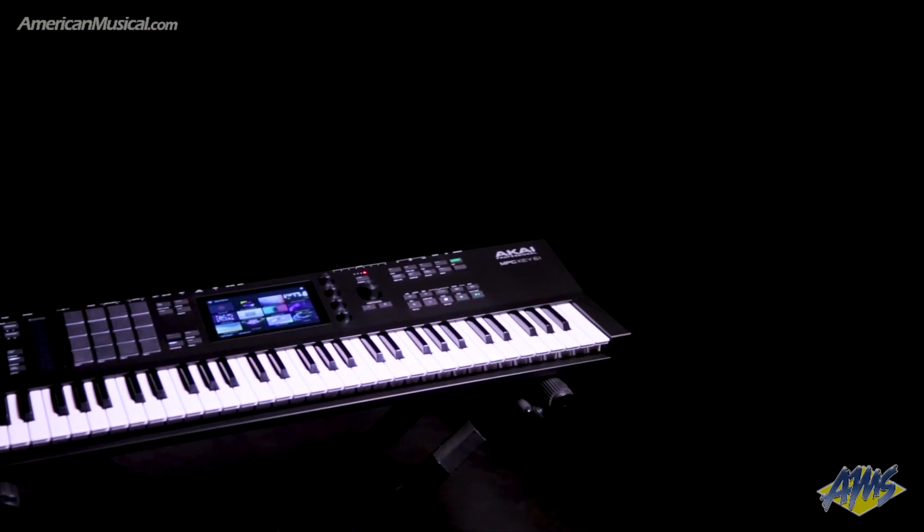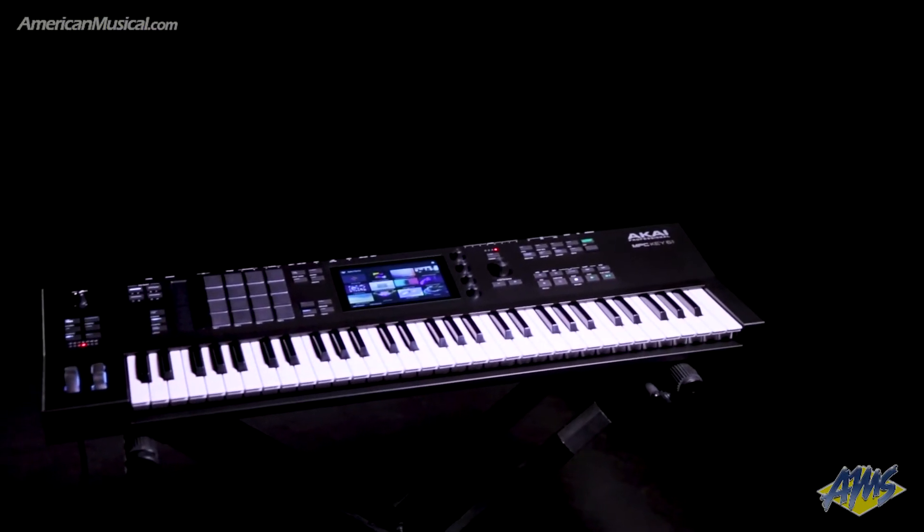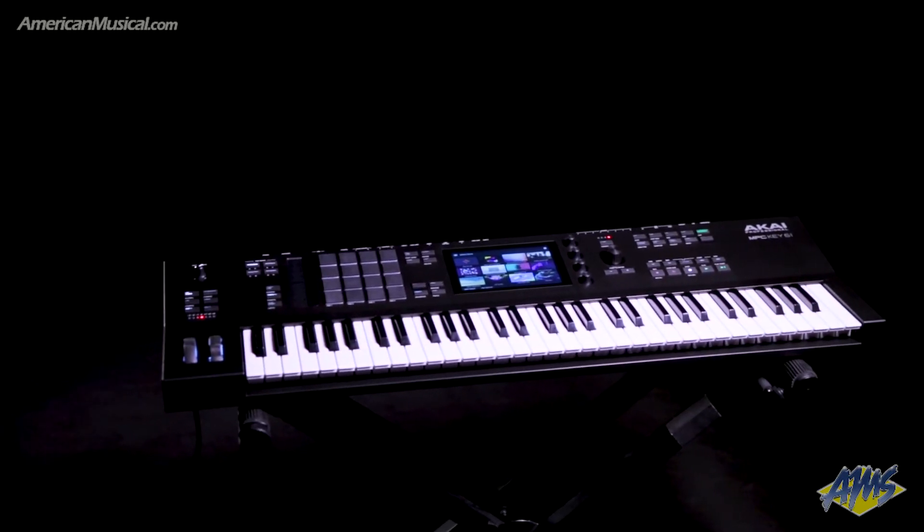The MPC KEY61 from Akai Professional combines Akai's standalone MPC platform with a 61-key semi-weighted keybed with aftertouch, bringing a whole other level of creative interaction and expression to the standalone MPC workflow.